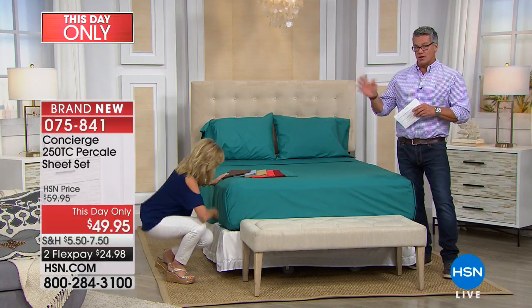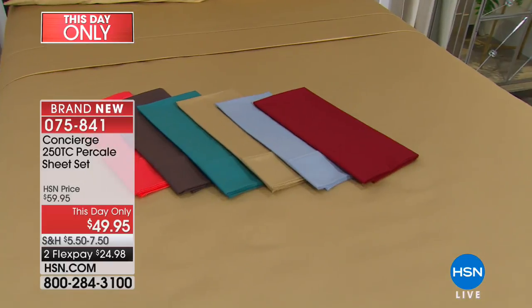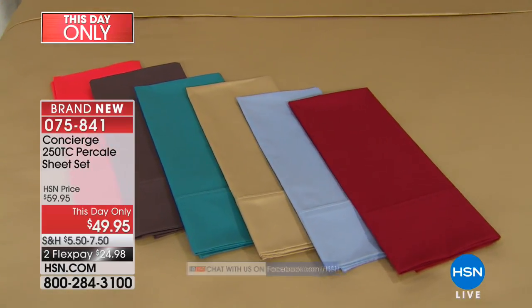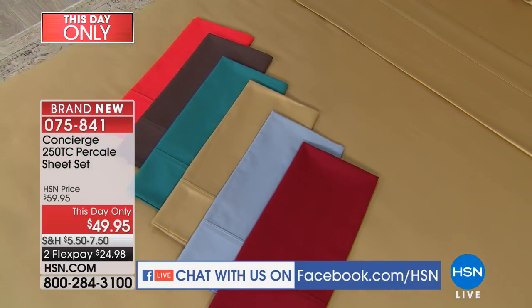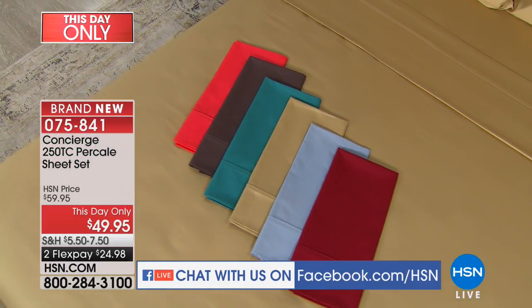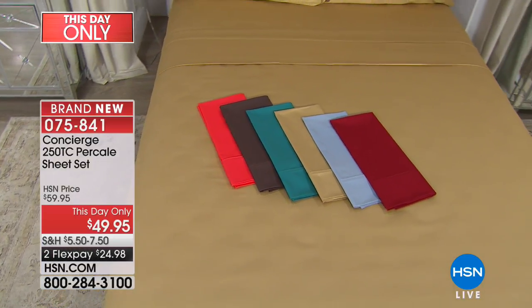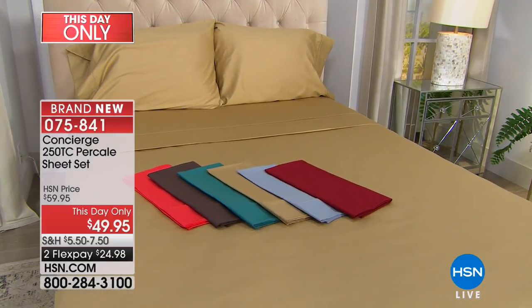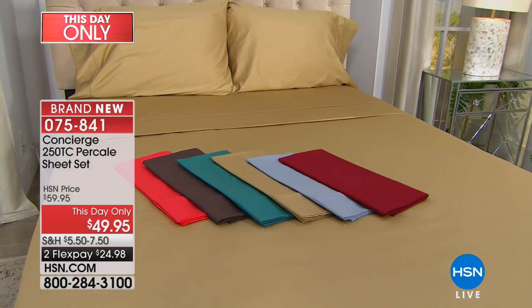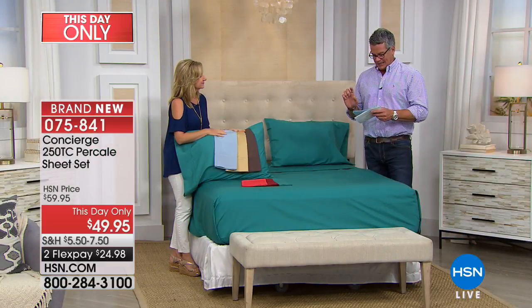We are also streaming live on Facebook if you have any questions. We have Robin and Ronald shopping with us and saying hi — glad you're watching. These sheets are a great deal: they were 59 dollars, marked down 10 dollars today, and they're on flex pay at 24.98. All colors and all sizes are available — full, queen, king, California king, and twin.